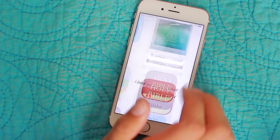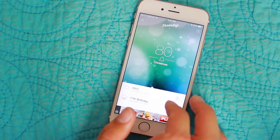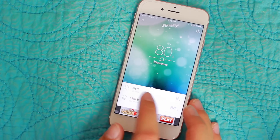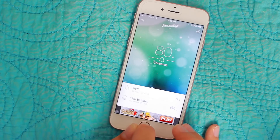Next is Dream Days, which I just downloaded today as well. It's just a countdown app. Right now it's counting down to Christmas, which is in 80 days; New York City, which is in 9 days; and my 17th birthday, which is in 64 days.